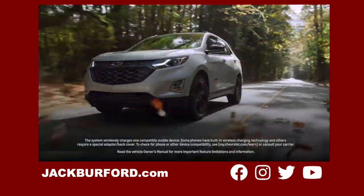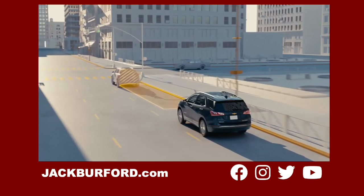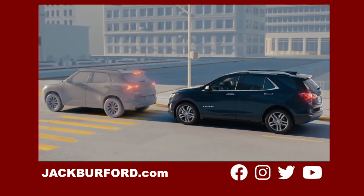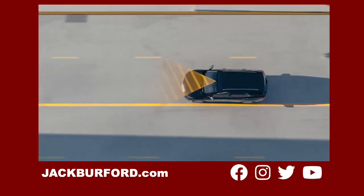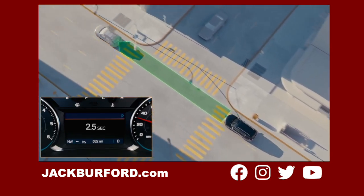Chevy Safety Assist is standard on every 2021 Equinox. Our suite of advanced safety features includes forward collision alert, automatic emergency braking, front pedestrian braking, lane keep assist with lane departure warning, following distance indicator, and IntelliBeam Auto High Beam Assist.